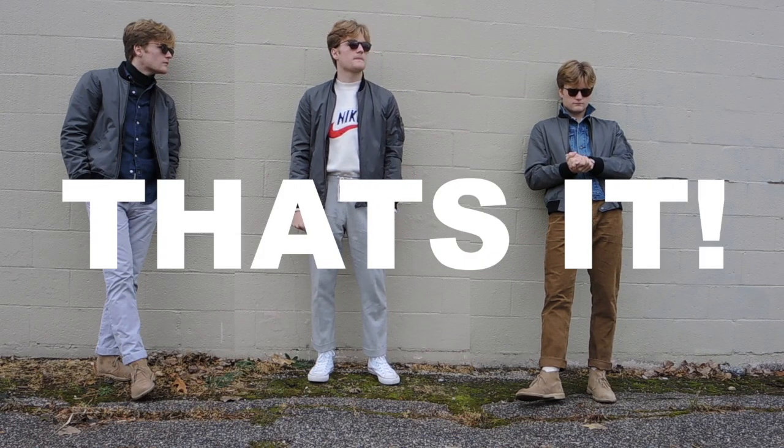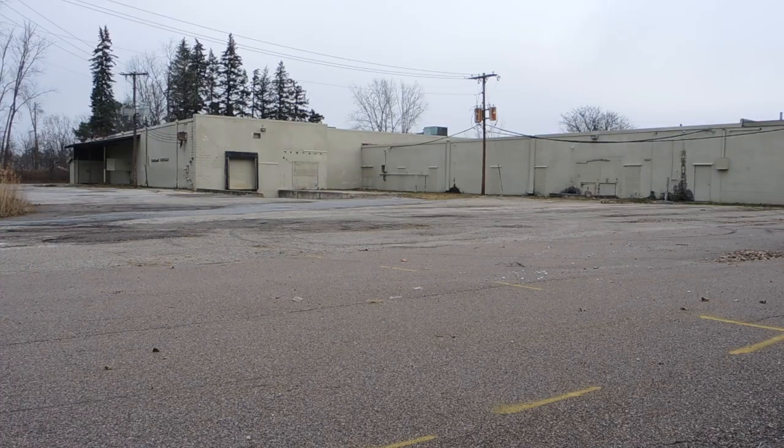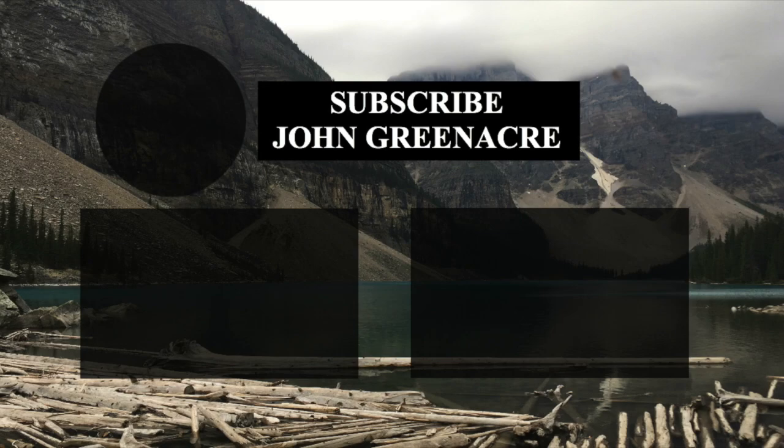So that's it — I hope you guys enjoyed the looks I put together with the bomber jacket. Comment your favorite look down below, hit that like button, share this video on social media, and of course hit that subscribe button if you haven't already. I just hit 100 subs and I'm so thankful to all of you — thanks for watching.